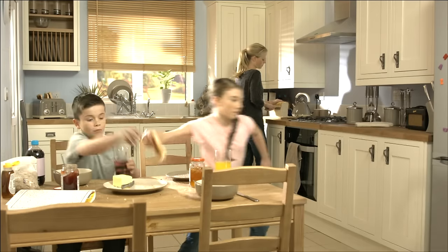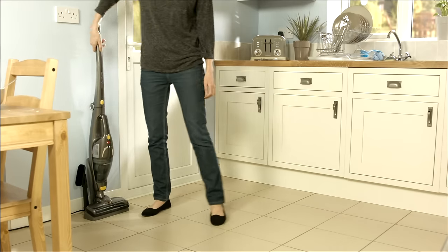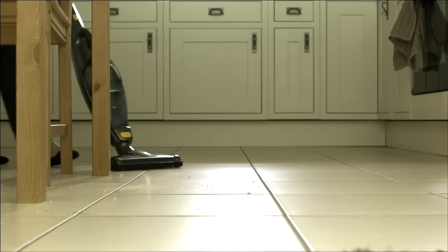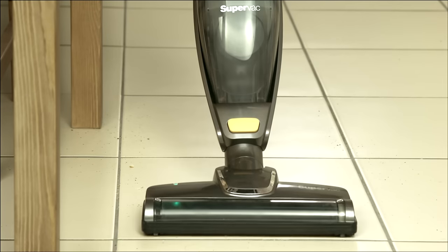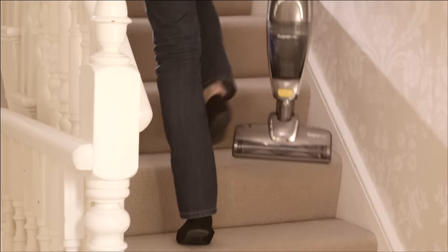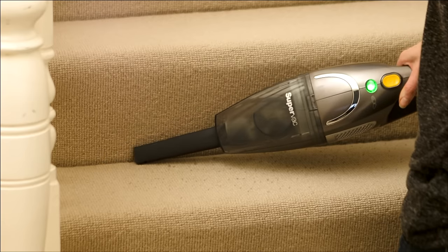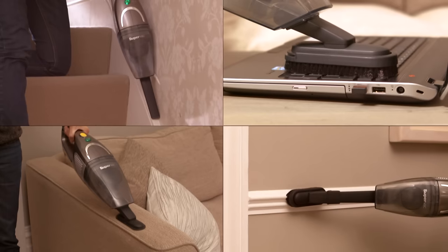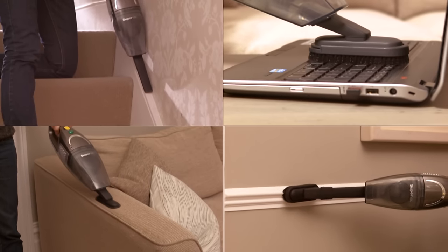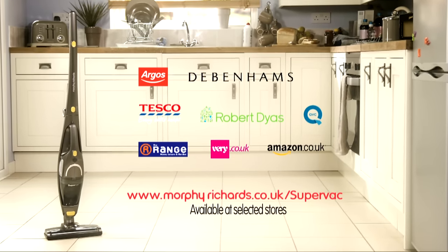Everyday life can be messy. So Morphe Richards designed the SuperVac — our most powerful cordless vacuum cleaner, great for the quick daily cleans around the home. It also converts into a handheld vacuum cleaner, which is great for stairs and those hard-to-reach places. Discover more at morpherichards.co.uk/supervac.